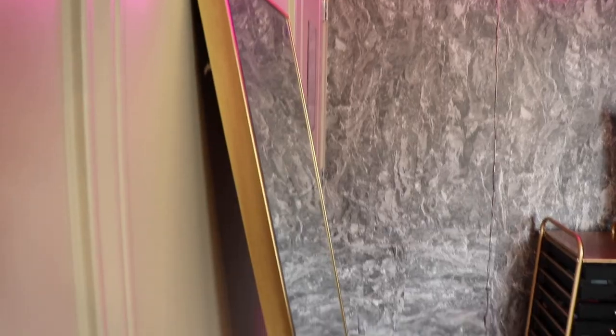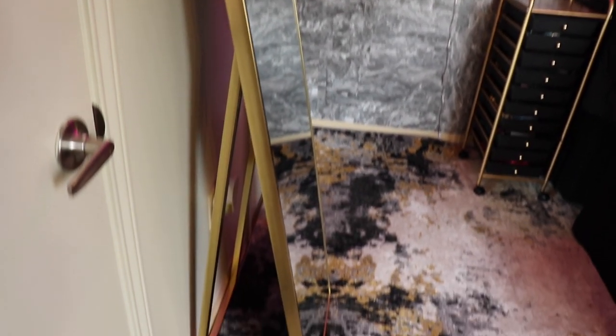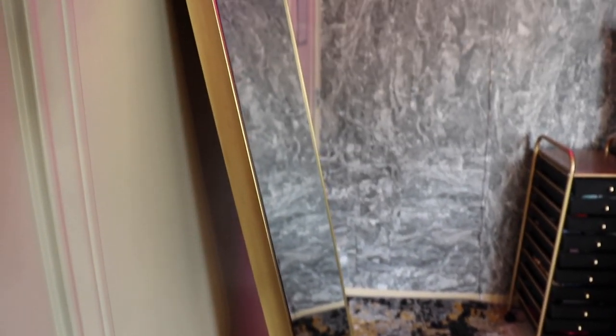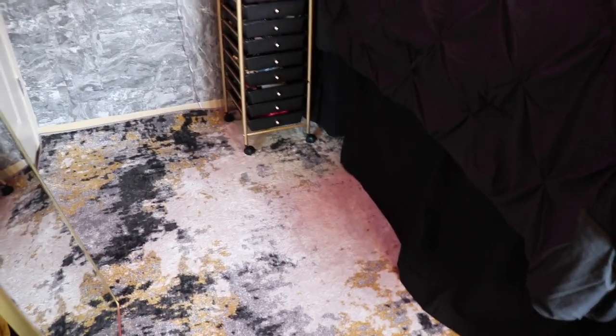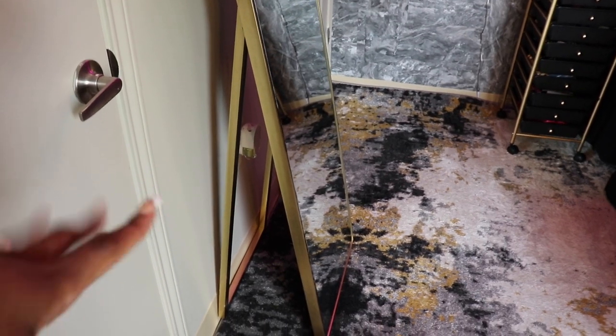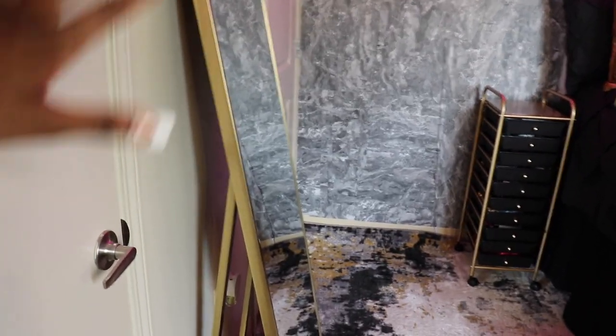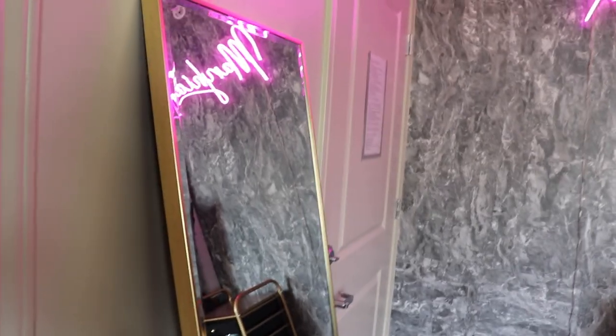Moving on to my full body mirror — this is an easel mirror. My mom got it from Target, actually in store. It's just this gold easel mirror. Love my easel mirror — this was definitely an essential for me. I like my mirror pictures and I need to see what the outfit looks like before we step out. It's super big and super wide, so I'm really obsessed with it. And y'all know I love my wall plug-ins — I have this one plugged behind the mirror just to make the room smell even better.